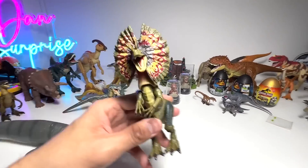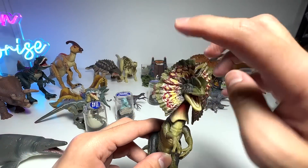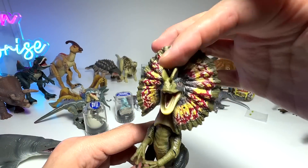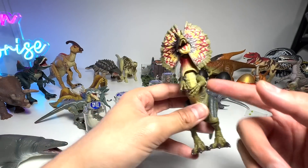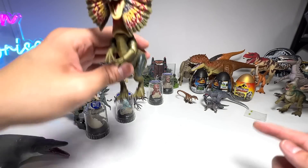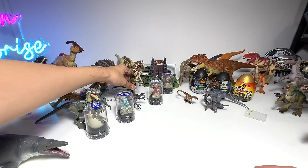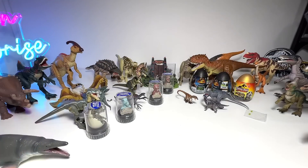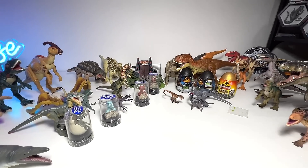Dilophosaurus is basically known as the double-crested lizard — not because of the frill, but because of the two crests on top of its head. If you guys have done research before, Dilophosaurus basically didn't have this frill. It is basically something that Jurassic Park created to make the Dilophosaurus look cooler. I'm not kidding you — it's true.